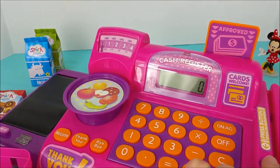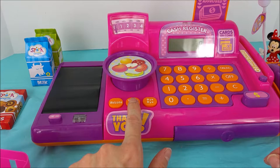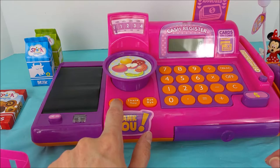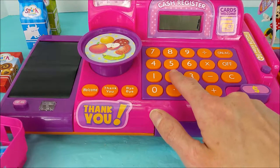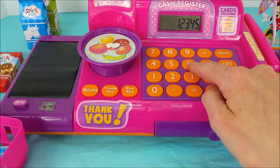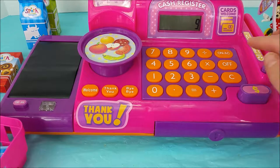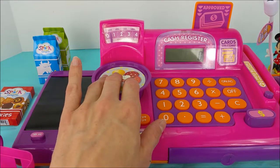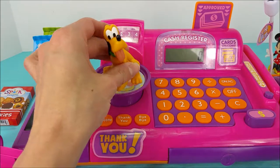Look at this — it has a microphone. We can speak into the mic. How is everyone doing today? This button says thank you, this one says bye-bye, and this one says welcome. And look at all these numbers on these round orange buttons: 1, 2, 3, 4, 5, 6, 7, 8, 9. And this scale even works — you see the dial move? How much do you think Pluto weighs? That's pretty silly. Woof woof.